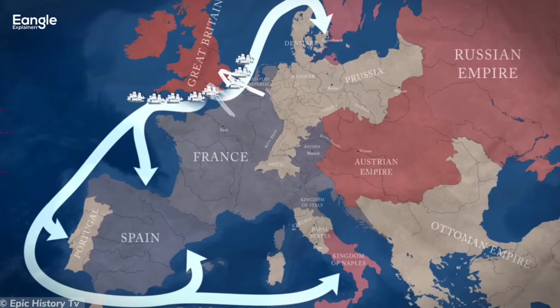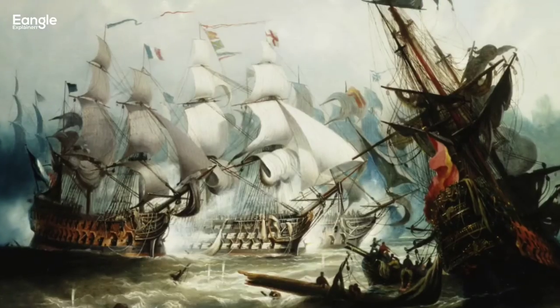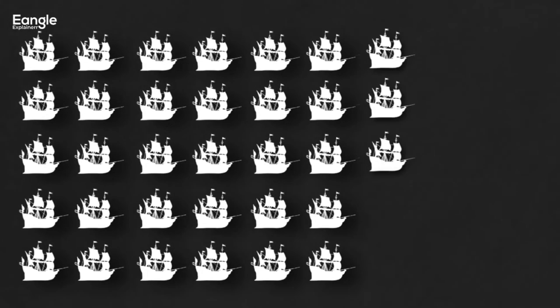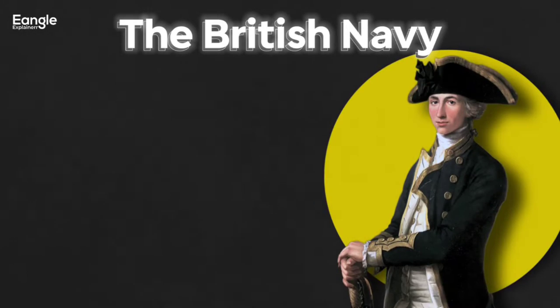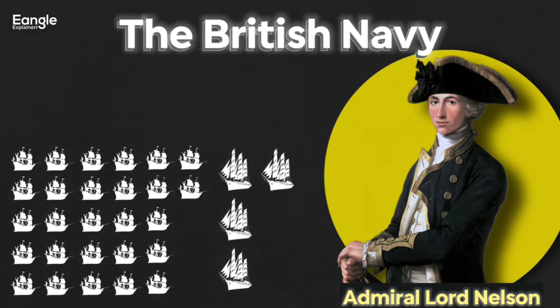His plan was to invade Britain, but in order to do so, he needed control of the English Channel. The French and Spanish fleets combined to form a formidable force of 33 ships of the line and 5 frigates. On the other side, the British Navy, under the command of Admiral Lord Nelson, had 27 ships of the line and 4 frigates.